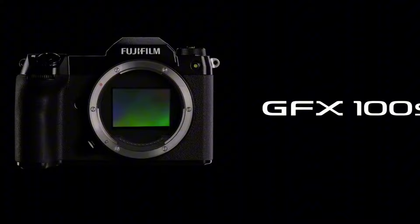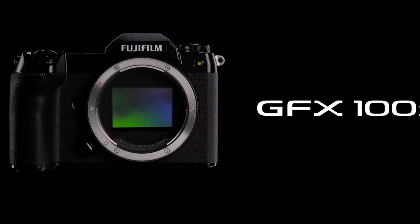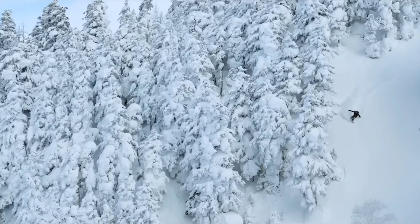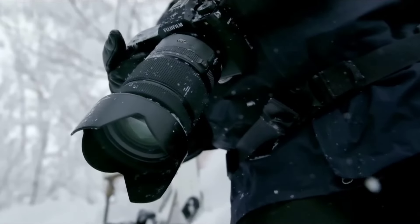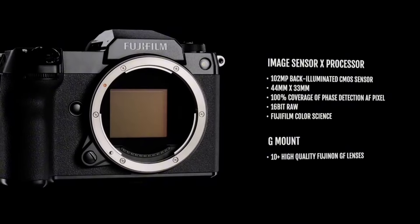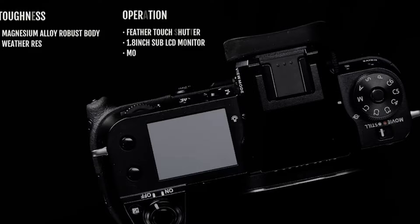Navigate effortlessly through its intuitive interface, featuring a high-resolution electronic viewfinder and a tilting touchscreen display for seamless operation. With its robust build and weather-resistant construction, the Fujifilm GFX 100S is ready to accompany you on your photographic adventures, empowering you to unleash your creativity and capture the world in unprecedented detail.